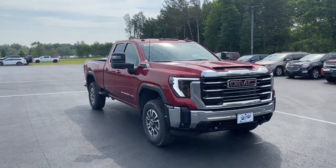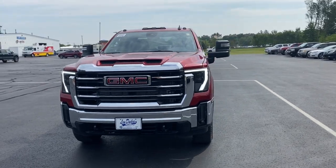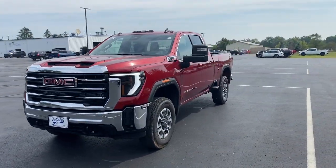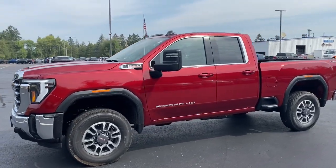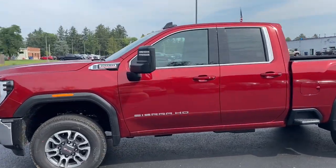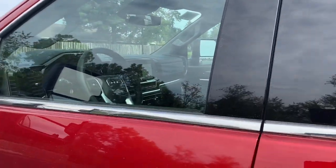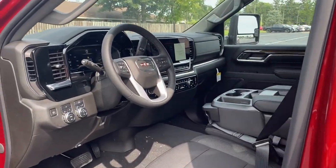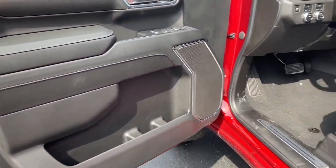Enjoy the view of this 2024 GMC Sierra HD. This full-size Sierra HD delivers heavy-duty strength for the toughest towing and hauling jobs. Impressively maneuverable and available with a wide range of options like all-wheel drive and driver assist safety features, this handsomely styled workhorse is designed to maximize comfort, convenience, and confidence.